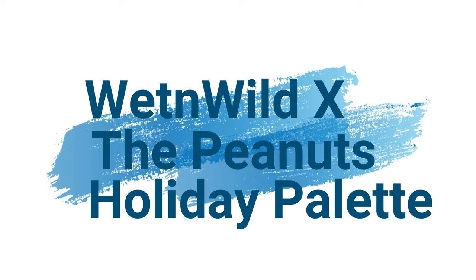Hi, it's Adrian! How are you doing today? I've already done one look today with the new palette, but I decided to go ahead and do two.